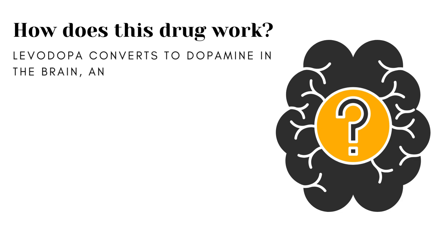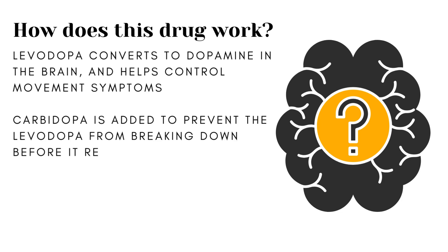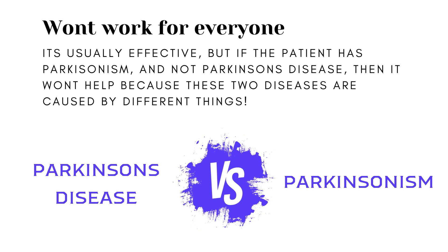How does this medication work? Levodopa converts to dopamine in the brain, which helps control movement. Carbidopa is added to prevent the levodopa from breaking down before it reaches the brain, enhancing its effectiveness. It's considered the most effective treatment for Parkinson's, but long-term use can lead to motor fluctuations and involuntary movements. When this medication doesn't work, it usually means the person has a different form of Parkinsonism, not Parkinson's disease — there is a separate disease called Parkinsonism which is very similar but different, and this medication will not work for it.